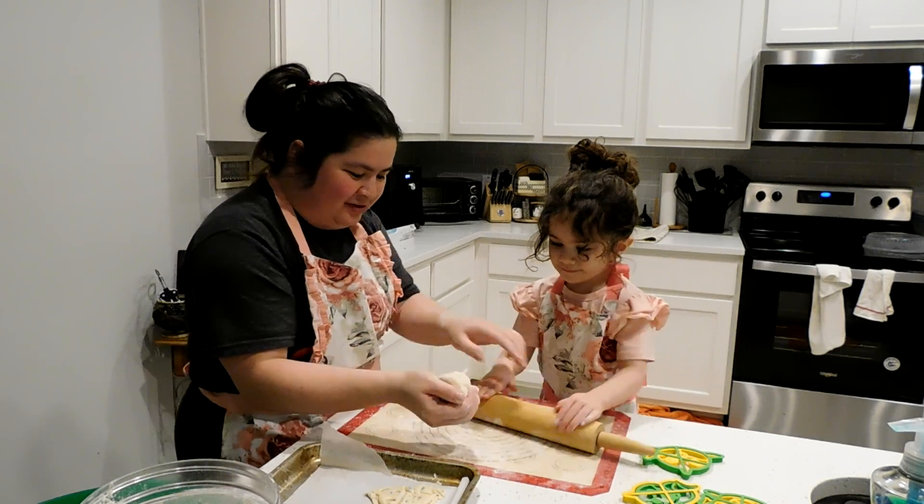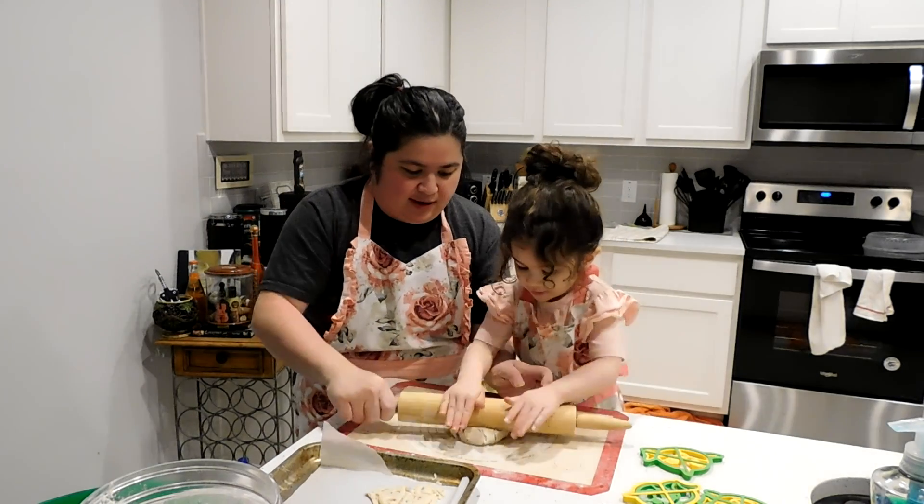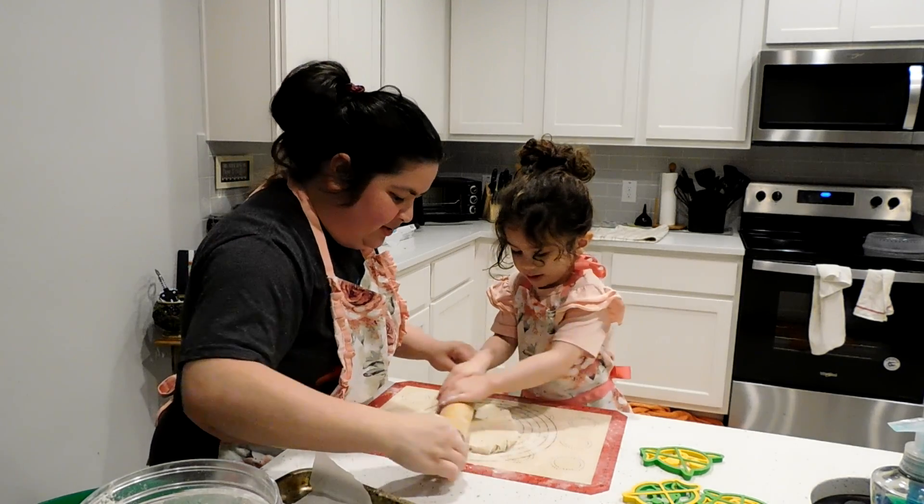Very good. Ready? There we go, oh yeah! Very good. Okay, ready? And then we go this way and then we go this way.